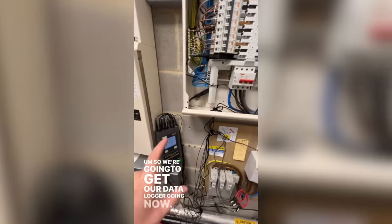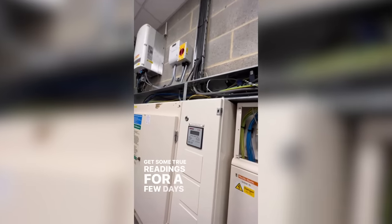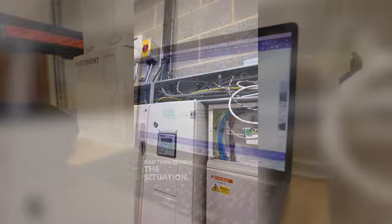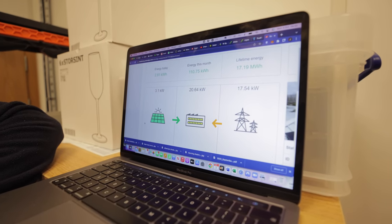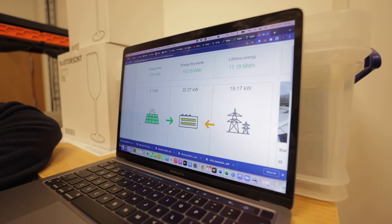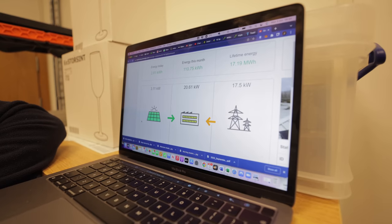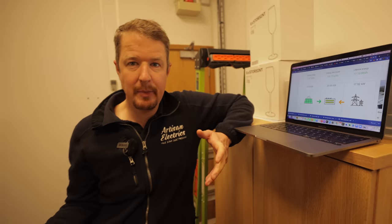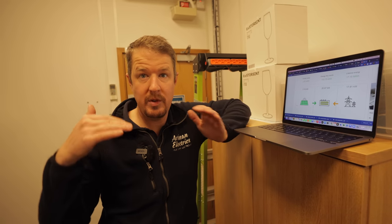We're going to get our data logger going and we're also going to swap the SolarEdge CTs into the main panel board to get true readings for a few days to see where we're at and then review the situation. With the CTs now in the correct place, the live reading shows they're producing 3.1 kilowatts — it's only 9:40 in the morning and it's a grey day — but they're using 20 kilowatts in the building, so they are importing 17 kilowatts. There's no export at the moment, so none of the energy would be going into a battery — the self-consumption is equal to the production.